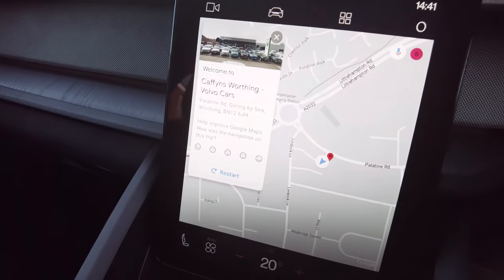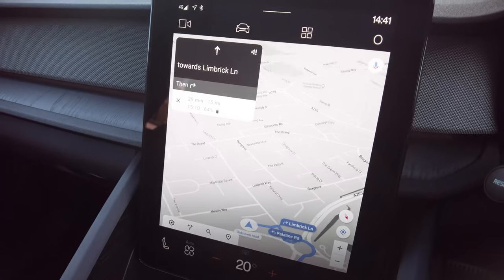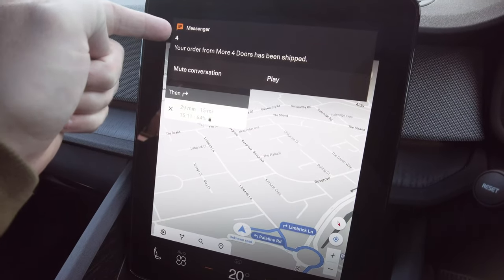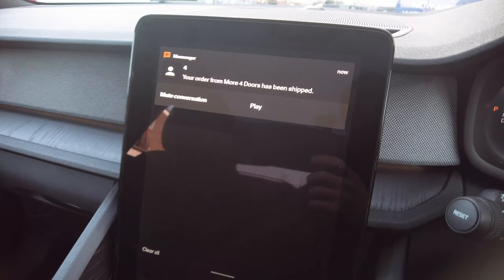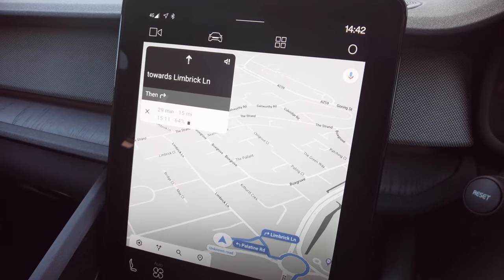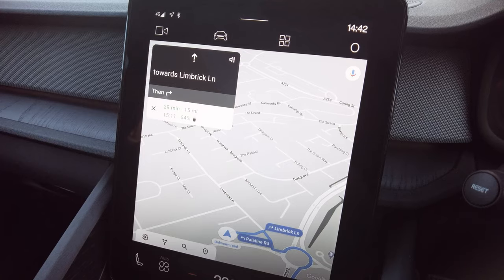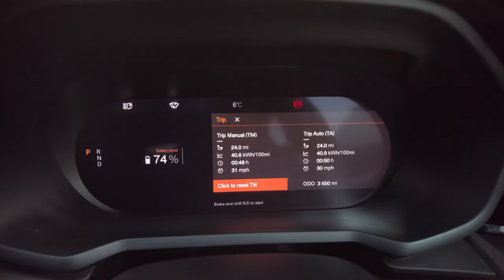The next place I'm going to is next to an Electric Blue charger — one of the lamppost chargers I want to try out and see if I can get it to work. Google Maps is saying 29 minutes, and I should arrive with 64%, which is 10% of battery usage to go 15 miles. We're currently at 74% battery and 40.6 kilowatt hours per 100 miles with 190 miles showing on the range display. Let's see what happens.